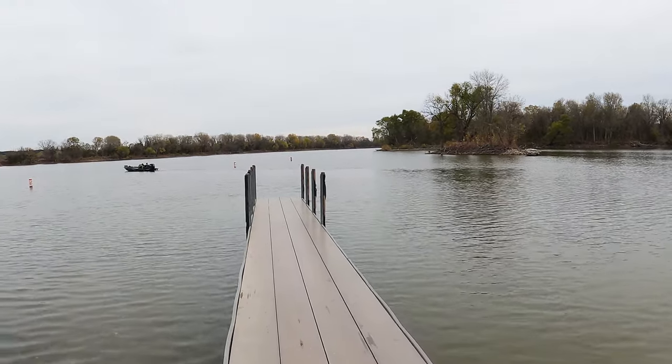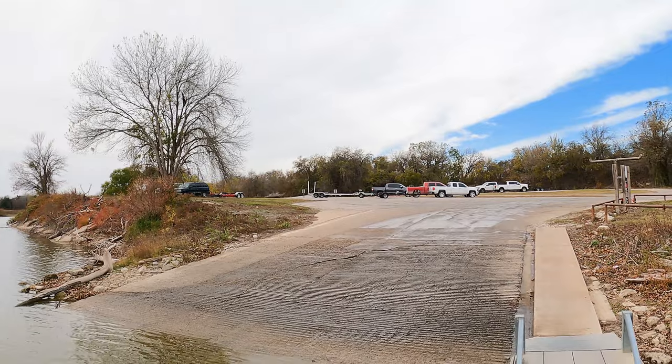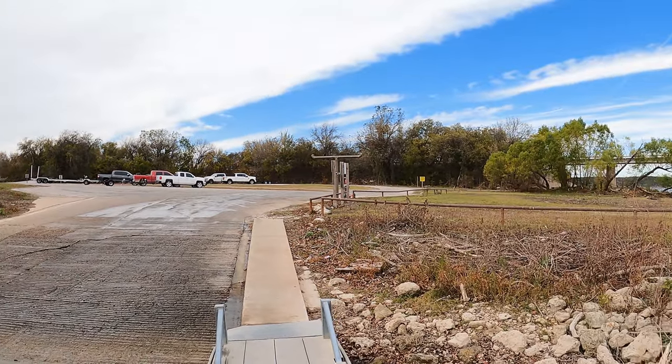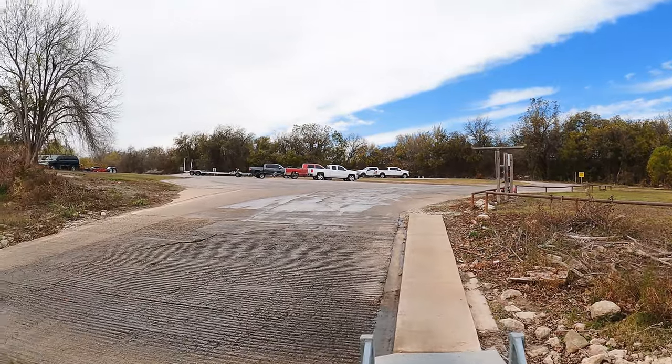It's very obvious that the water gets up here at Kimball Bend — you can see all the driftwood. So springtime might not be the time of year to visit Kimball Bend Park at Lake Whitney.